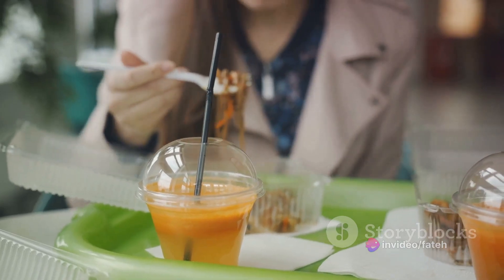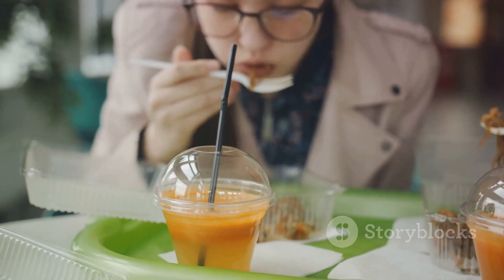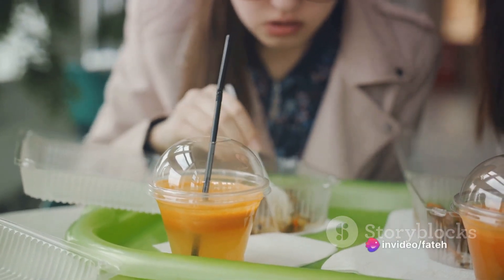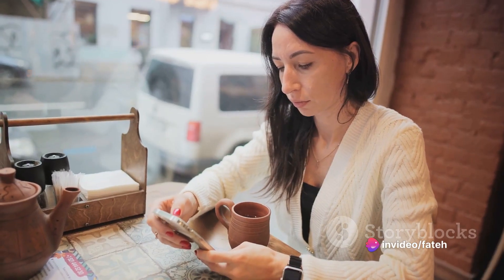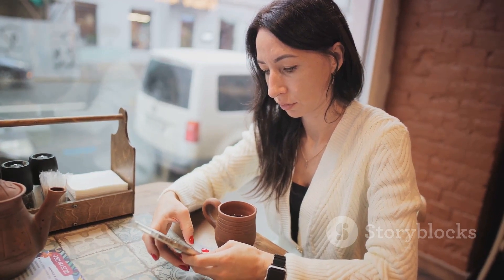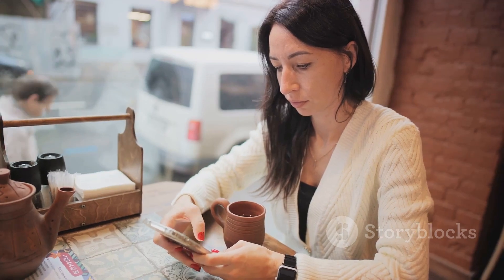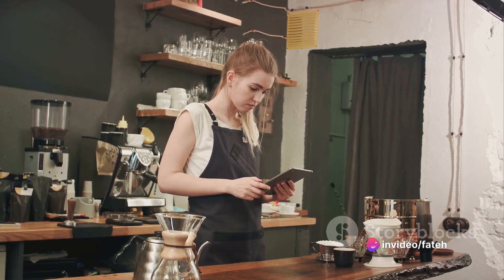Let's talk about food and drink vocabulary — the words you'll often use when ordering at a cafe or restaurant. Some common ones include coffee, tea, sandwich, salad, water, and juice. So how do you put it all together? Let's imagine you're at a cafe and you want to order a coffee. You could say, 'I would like a coffee, please.' Just like that, you've successfully placed your order. It's that simple and effective.